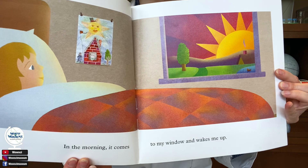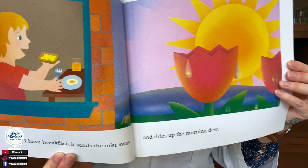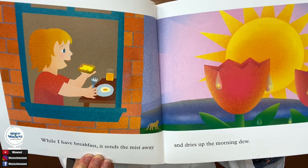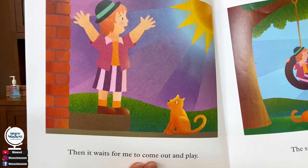In the morning, it comes to my window and wakes me up. While I have breakfast, it sends the mist away and dries up the morning dew. Then it waits for me to come out and play.